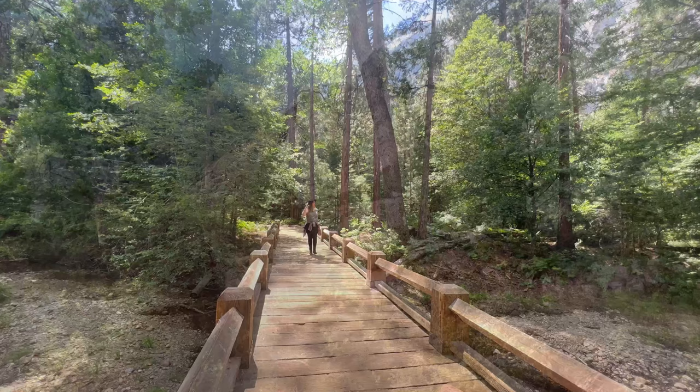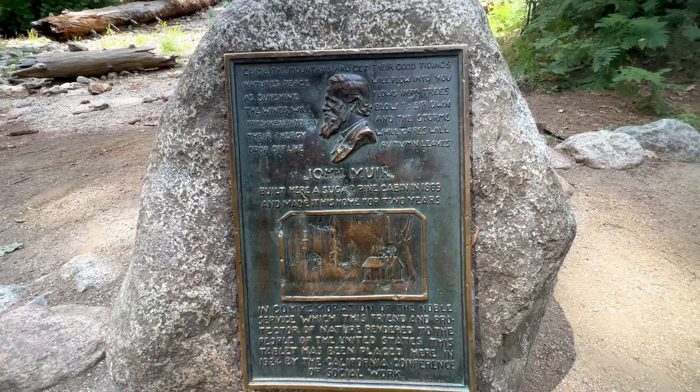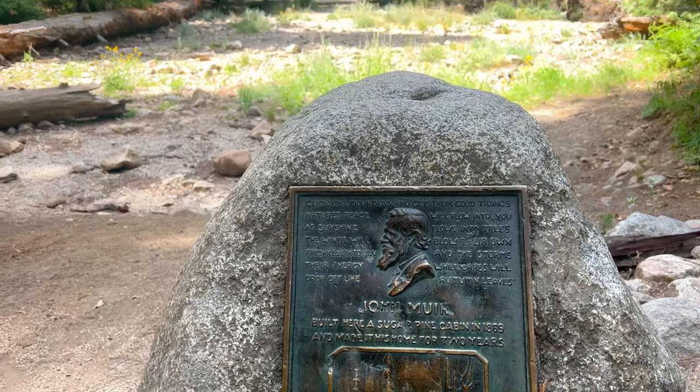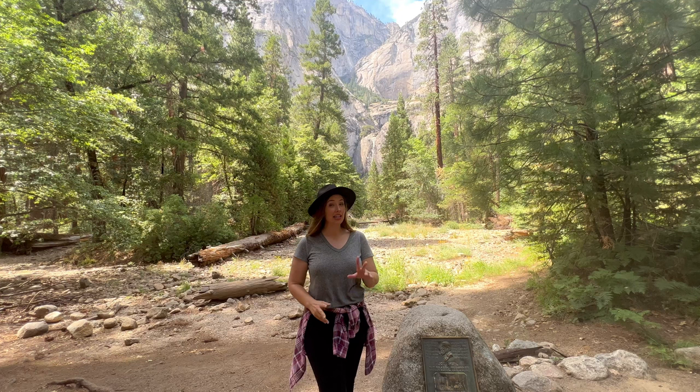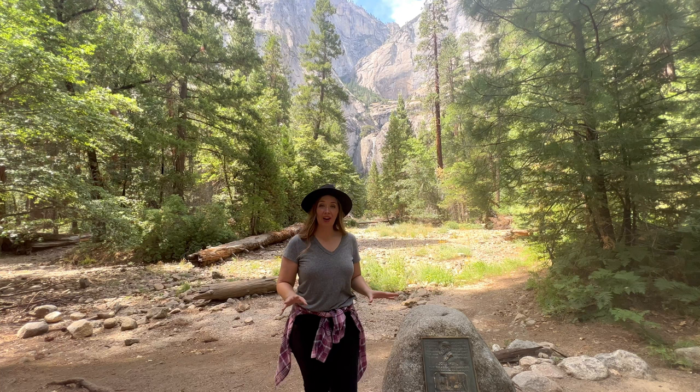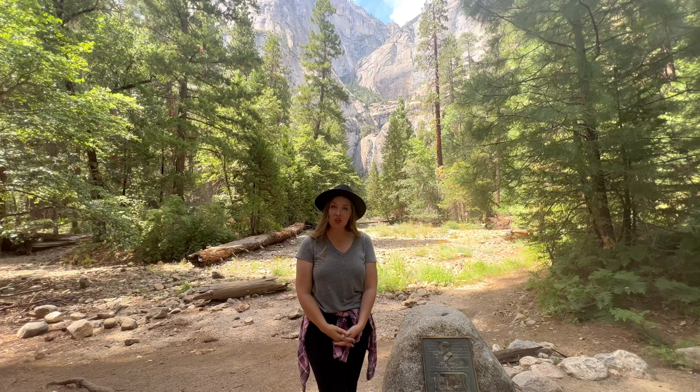Before heading to the main viewing area, I recommend taking the short wood bridge to the side path leading to the John Muir sign. Here you'll have great views of the falls without the major crowds that you'll have during the summer at the official viewpoint. Yosemite Falls rages in the spring and dries to a trickle by late summer, but the viewpoint is great year-round. This marks where John Muir once built a sugar pine cabin.